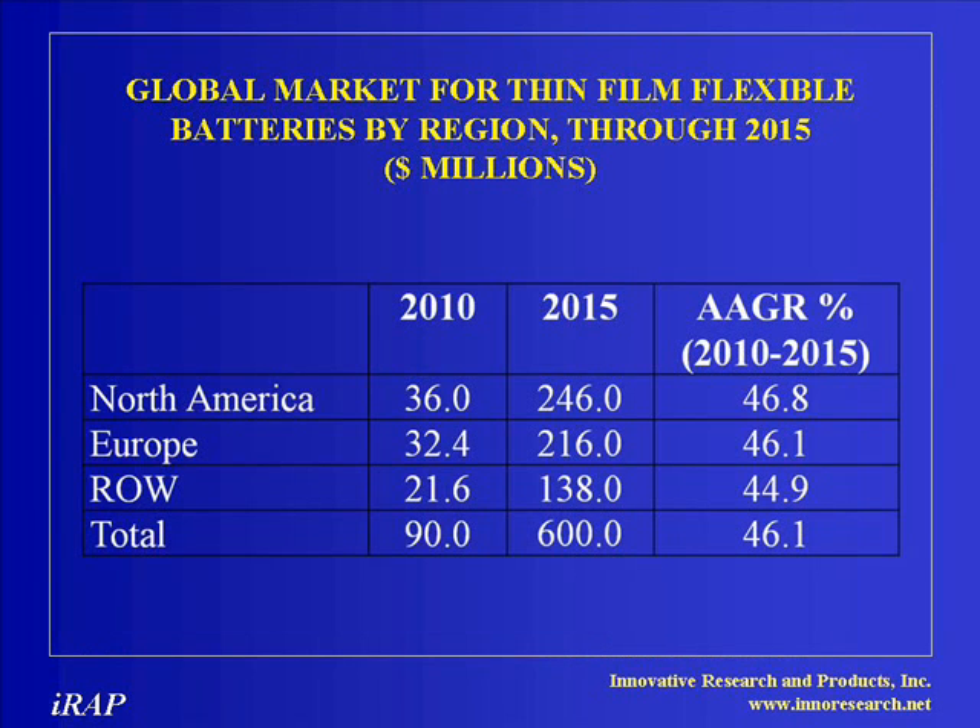According to the new IRAC report, the thin film battery market is an attractive and growing multi-million dollar market, characterized by very high production volumes of thin film batteries that must be extremely reliable and low in cost.